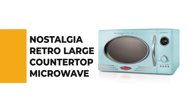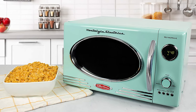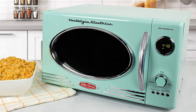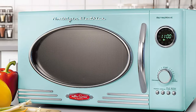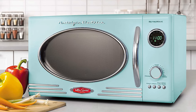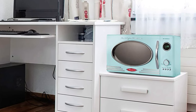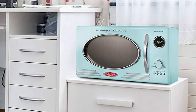Number 5: the Nostalgia Retro Large countertop microwave. This retro large countertop microwave is the perfect appliance for anyone who wants to add a touch of nostalgia to their kitchen. It comes with a 0.9 cubic feet capacity and 800 watts of cooking power to quickly cook and reheat foods. It features 12 pre-programmed cooking settings, a delay timer, and express cooking — providing optimal heating for popular foods like popcorn, pizza, potatoes, veggies, and more. It also features an easy-to-read LED display that lights up the digital clock and highlights each cooking setting.